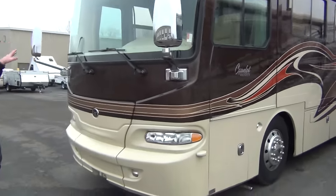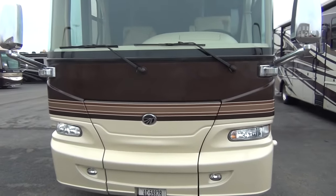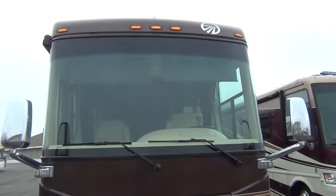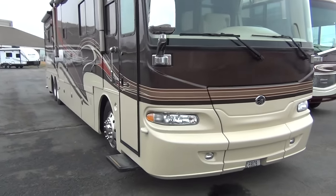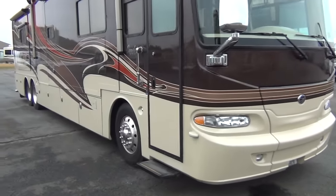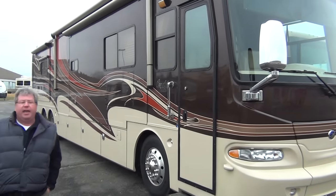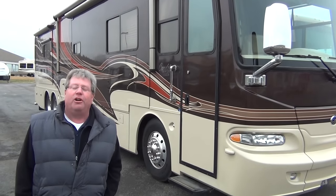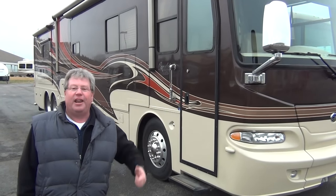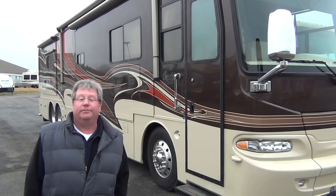The big mirrors, big windshield, no centerpiece in there — kind of nice. Diesel generator, three air conditioners on top. We're going to go inside now, put the slides out, and show you what this thing looks like inside. And this way you'll get real excited and want to give me a call and talk more about this 2008 42-foot Monaco Camelot coach.